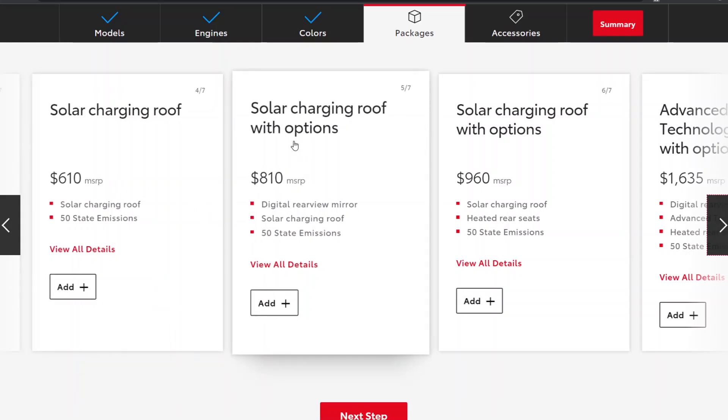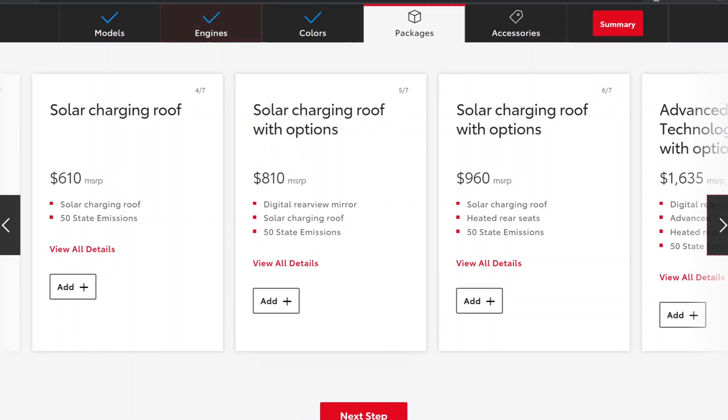For $200 more you get a digital rear view mirror. A digital rear view mirror comes standard on the Aptera. A lot of car companies have realized it's superior to an optical rear view mirror because it eliminates blind spots from internal contents and passengers, giving you a wider, clearer field of view. So it's an upgrade offered for $200, but it comes standard on the Aptera.